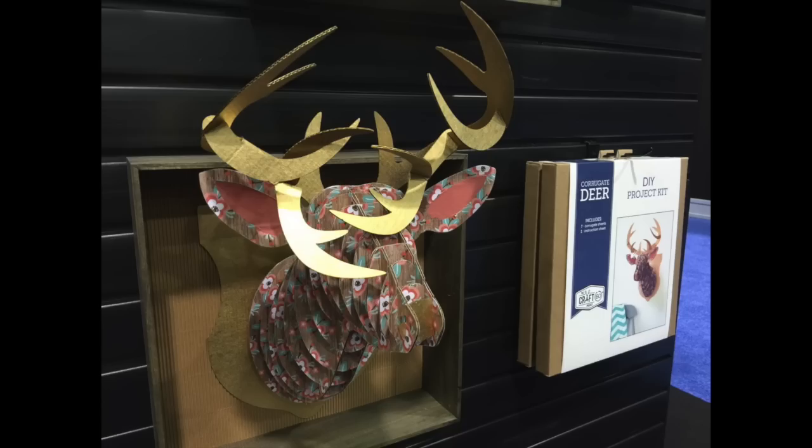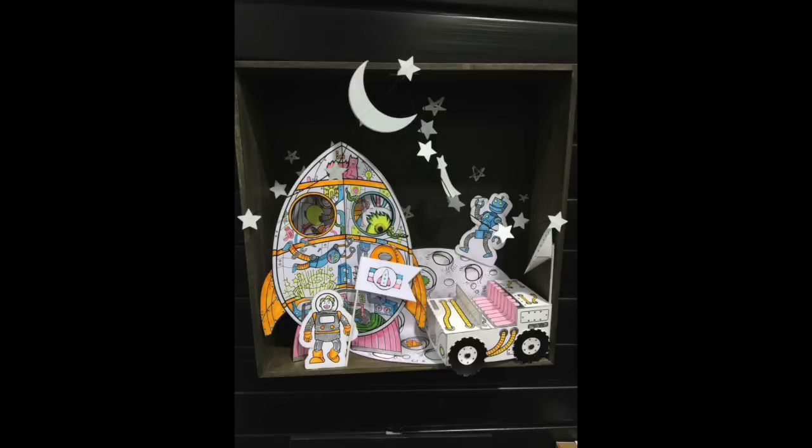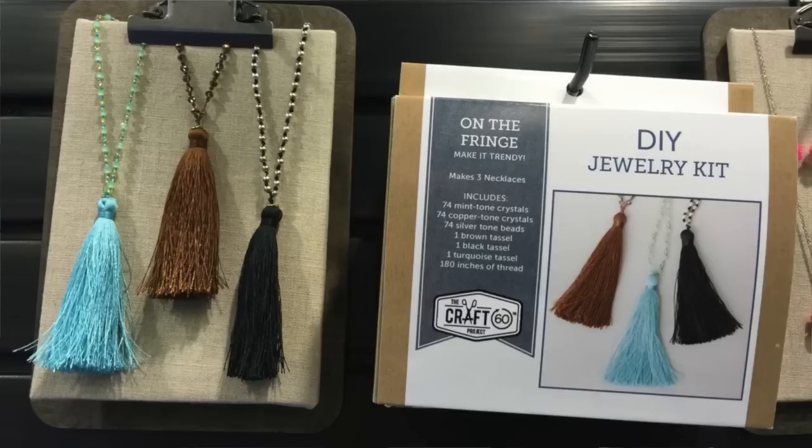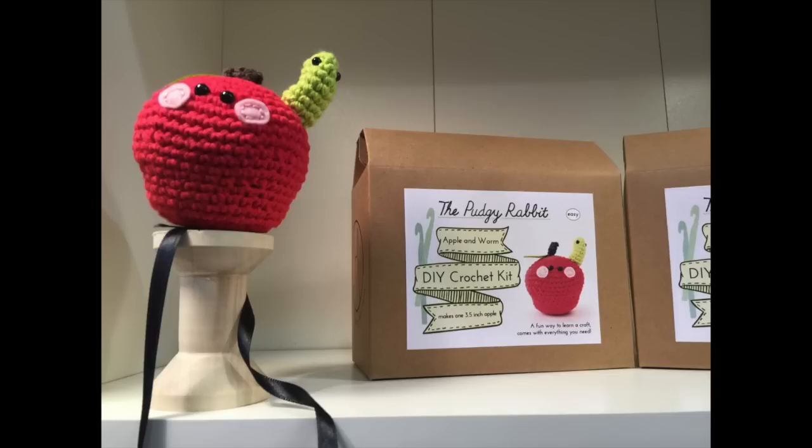Project kits are a simocrat trend. Die Cuts with a View has kits to make everything from jewelry to wall hangings, shadow boxes, and piñatas — you just buy the kit and it makes the project without needing a whole stock of materials. There were also crochet kits on the floor to make little animals. This is a great entry point for people who don't want to invest in full-on crafts or be intimidated by needing an entire room full of coordinating supplies.